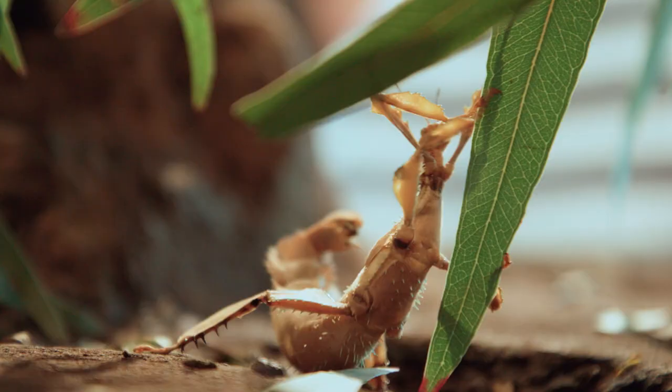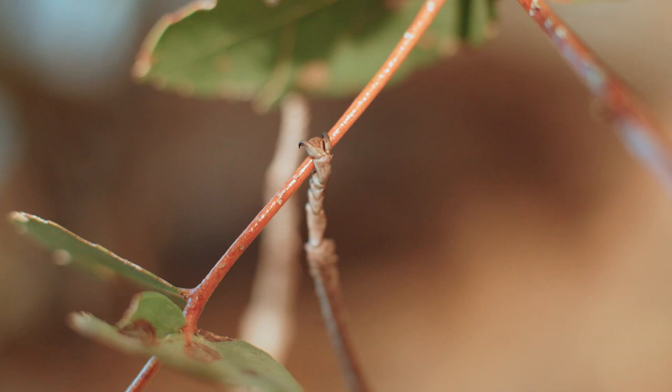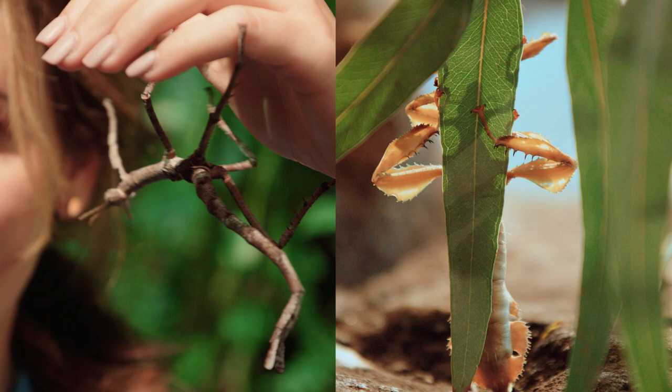Stick insects are also excellent climbers. They have tiny little hooks on the end of each leg, which allows them to grip onto a variety of surfaces with ease.